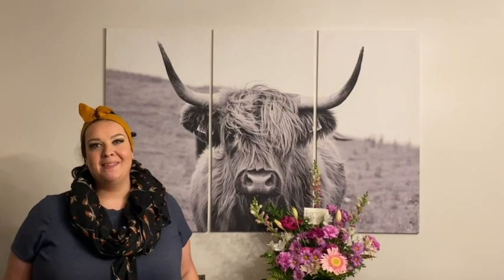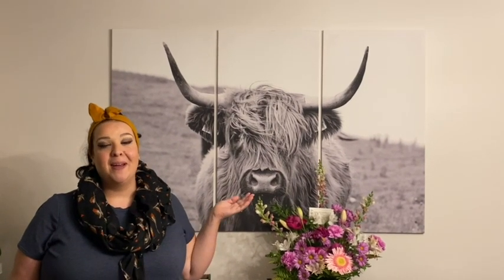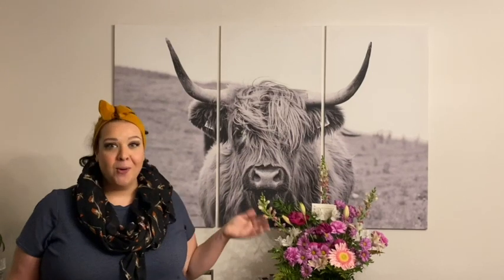Hi everyone, it's Mackenzie with WTI. I'd like to introduce you to our new family friend, Hamish. Isn't he just the cutest? This Highland cow is totally new and welcome in our family — a perfect addition.